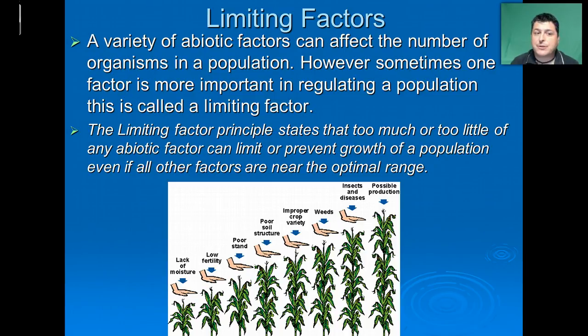While there is a variety of factors that can affect the number of organisms in a population, sometimes one factor is more important than another in regulating that population — we call that the limiting factor. The limiting factor principle says that too much or too little of any abiotic factor can actually limit or prevent the growth of a population, even if all other factors are near the optimal range. Interestingly, limiting factors can change depending on the age or life stage of a given species. For example, in a population of corn plants, in the early stages of life one of the most important limiting factors is lack of moisture — if they didn't have enough moisture, that would hold them back from reaching their maximum possible production.